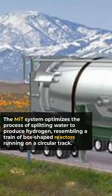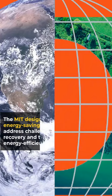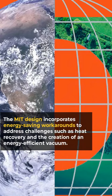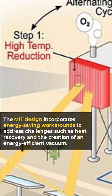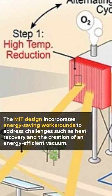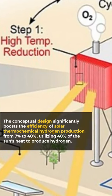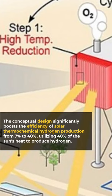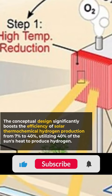The MIT system optimizes the process of splitting water to produce hydrogen, resembling a train of box-shaped reactors running on a circular track. The MIT design incorporates energy-saving workarounds to address challenges such as heat recovery and the creation of an energy-efficient vacuum. The conceptual design significantly boosts the efficiency of solar thermochemical hydrogen production from 7% to 40%, utilizing 40% of the sun's heat to produce hydrogen.